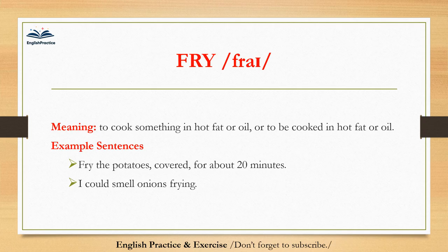Fry. Fry. To cook something in hot fat or oil, or to be cooked in hot fat or oil. Fry the potatoes, covered, for about 20 minutes. I could smell onions frying.